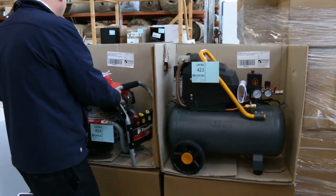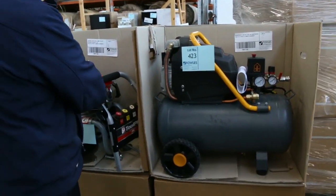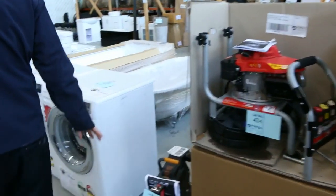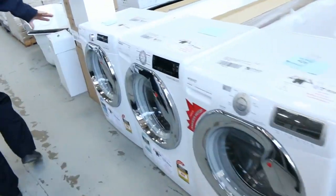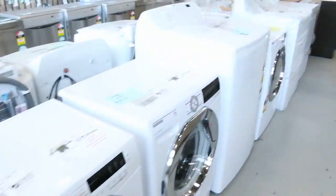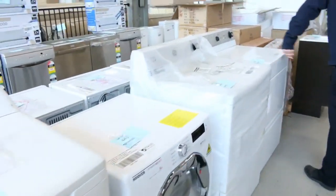A couple of gizmos in here as well — a three-horsepower water pressure washer and a two-and-a-half horsepower 40-litre air compressor. Heaps of front load washers in, most of those carrying around a 12-month warranty. A couple of commercial dryers there too.